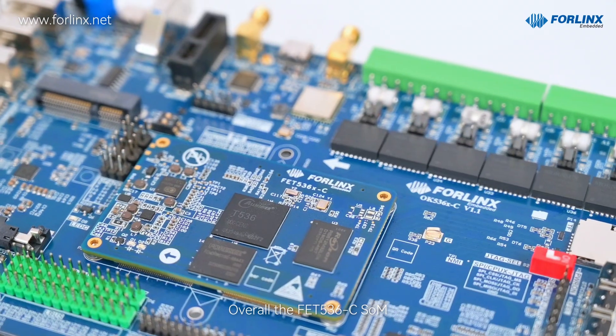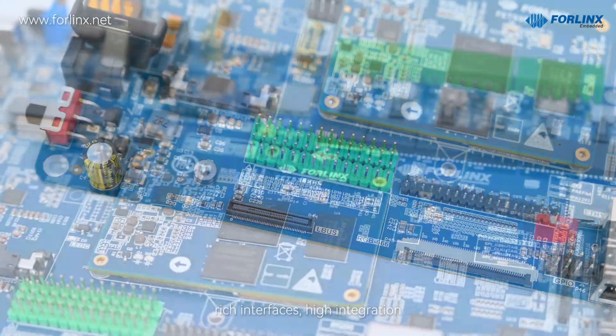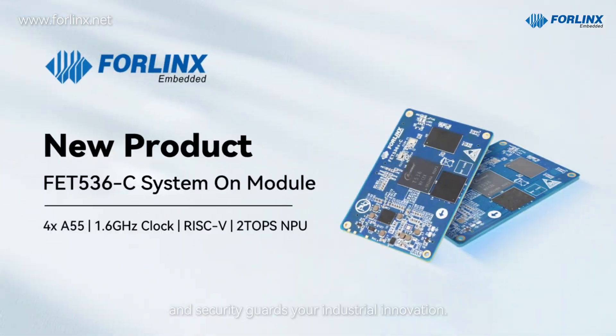Overall, the FE536C SOM, featuring great performance, rich interfaces, high integration, and security, guards your industrial innovation. Choose it to start an intelligent industry new chapter.